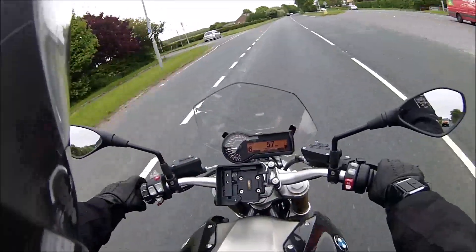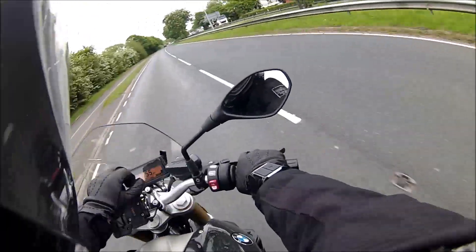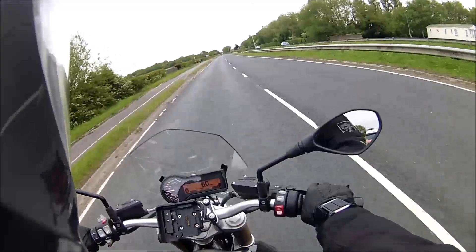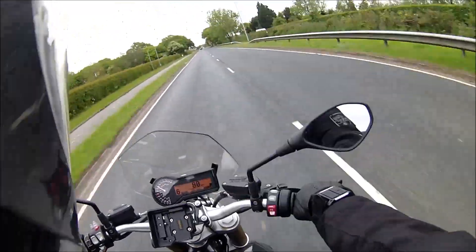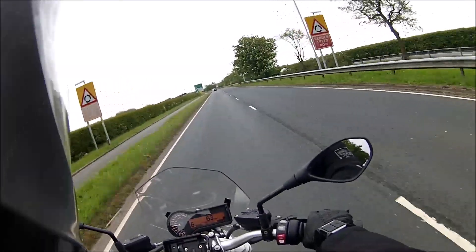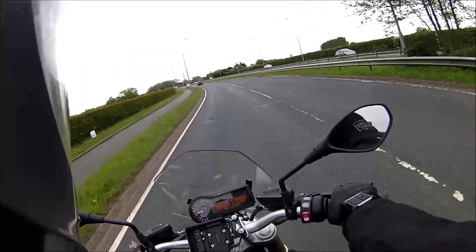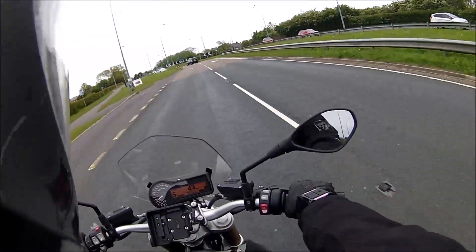It's got all the toys: cruise control, AVS, automatic suspension. At the moment I've got it on the road fuel map and the road suspension setting. That's a straight top gear roll-on, and I've got to say that is impressive. It's got a serious amount of power, this engine.